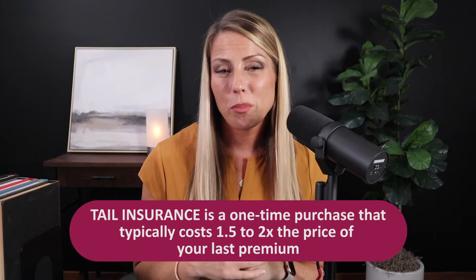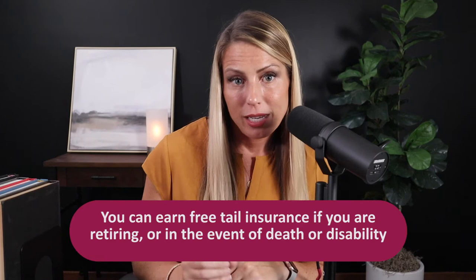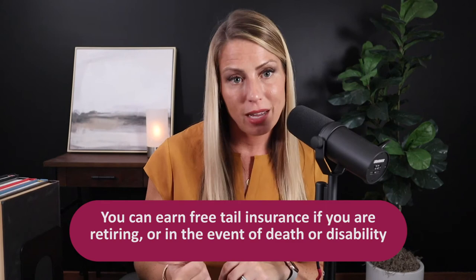Tail insurance is a one-time purchase. It will cost you approximately one and a half to two times the price of your last insurance premium. You'll secure it within 30 days of canceling your coverage. The carrier will issue you an endorsement showing your policy limits and the dates of your coverage — from your retro date to your cancellation date. In most instances, doctors will either buy this on their own, or sometimes their group or employer will buy it for them. You can also earn free tail insurance in the event that you're completely retiring from the practice of medicine, or in the event of death or disability.